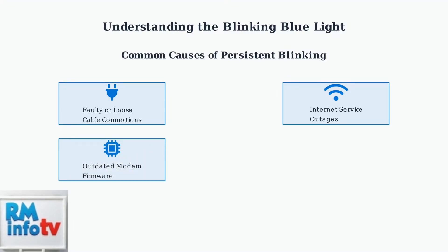Third, your modem firmware might be outdated, which can cause connection problems. Finally, there could be hardware issues with the modem itself, or it might be overheating due to poor ventilation.